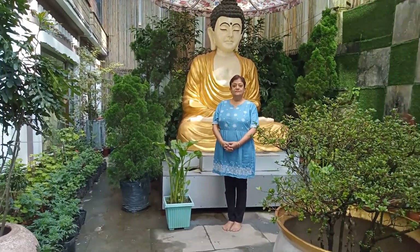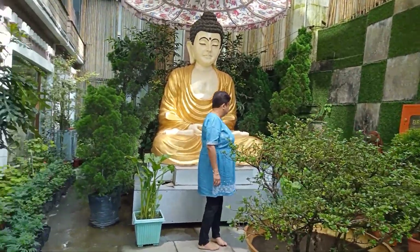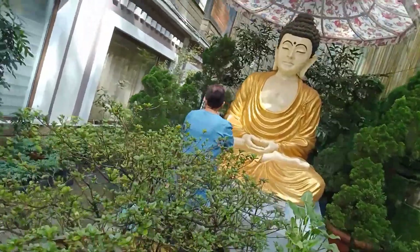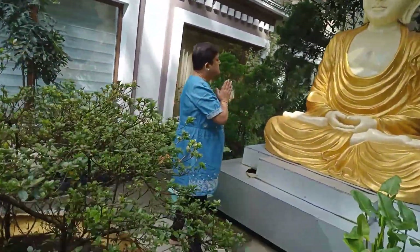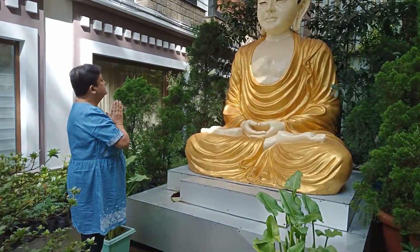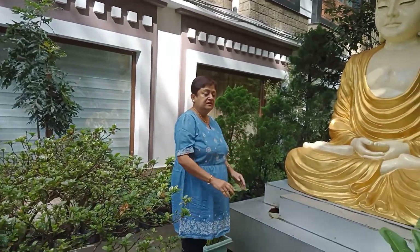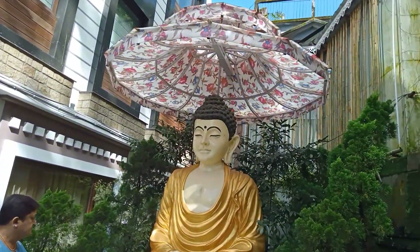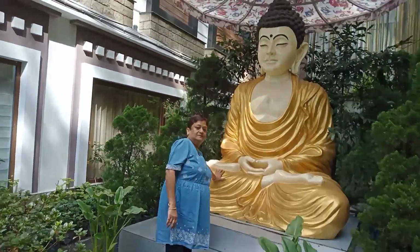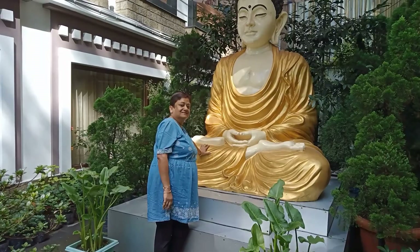Now we came out and we are having a photo session in front of Gautam Buddha. Thanks for spending time with us. I will be glad if you support and subscribe and be in our journey forever. Hope you are blessed.